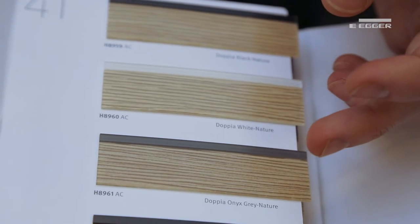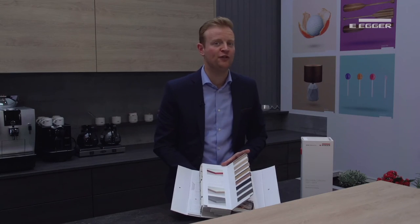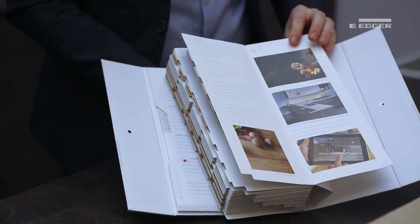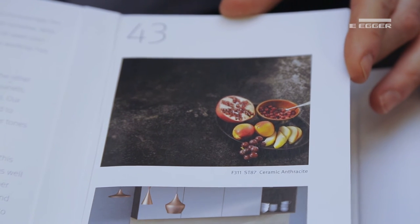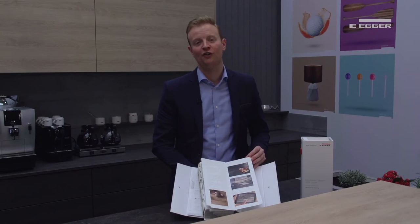Using an accent edge with uni colours creates an interesting design feature. If you want a worktop to match with our furniture, we have developed two ranges to coordinate with the latest colour tones and kitchen design. For our two new worktop ranges, separate swatches are available.